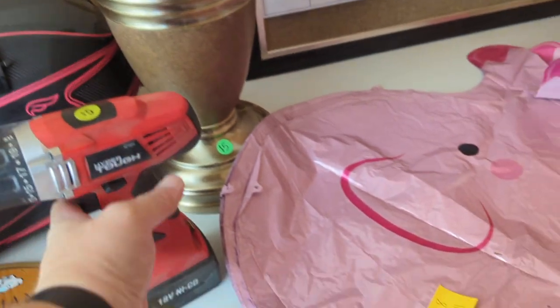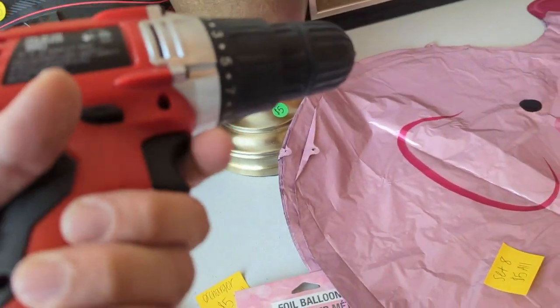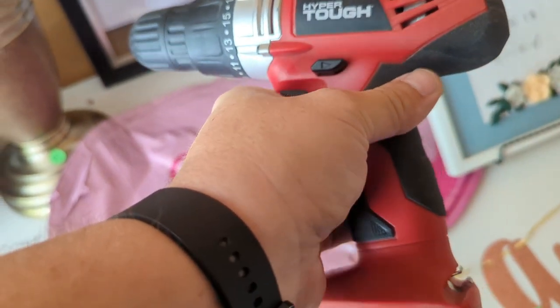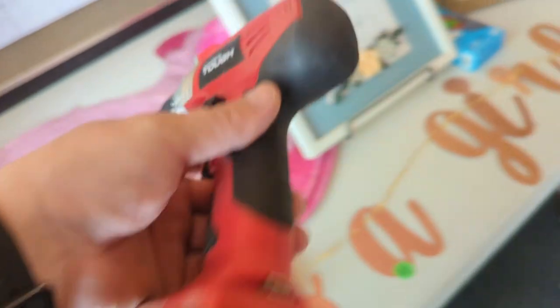I didn't actually pick this drill up, but if you see Hyper Tough drills and they have the charger with them, pick them up — you can sell them for $30–$35 easy, especially if you're only paying like five bucks.